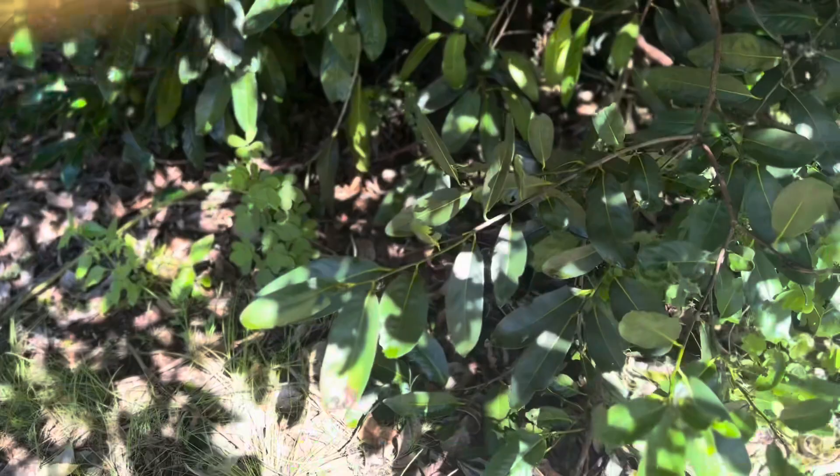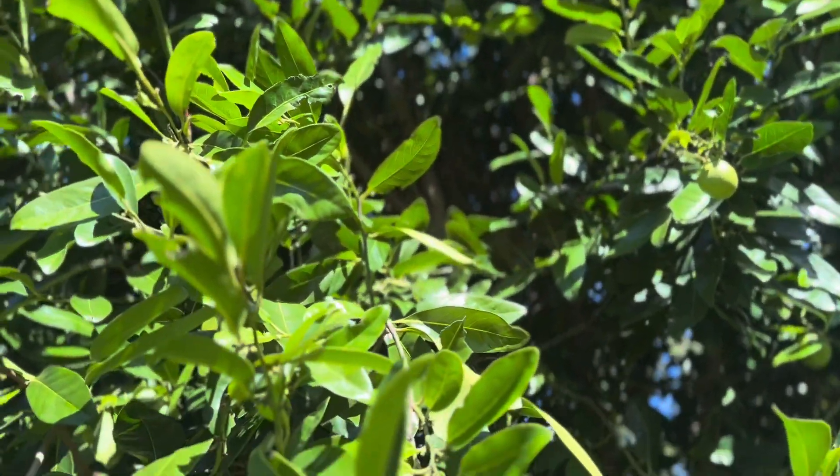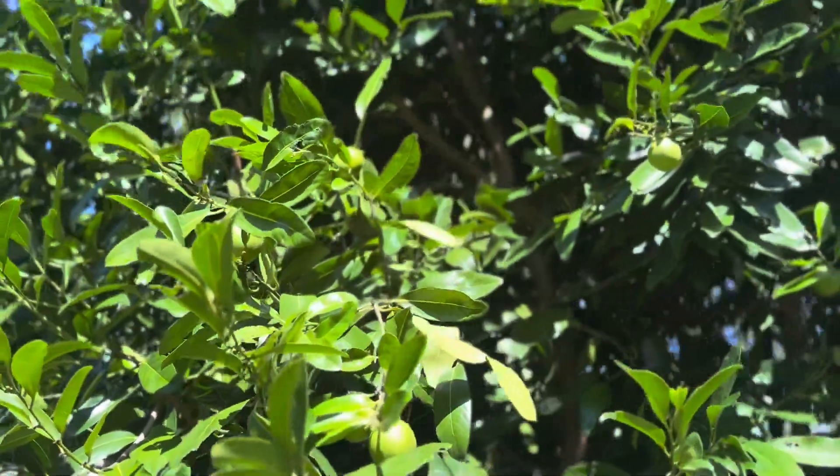It supports a lot of animal life and insect life — a lot of animals eat the fruit, nest in the tree, and take shade in the tree. So we'll just go out from it.